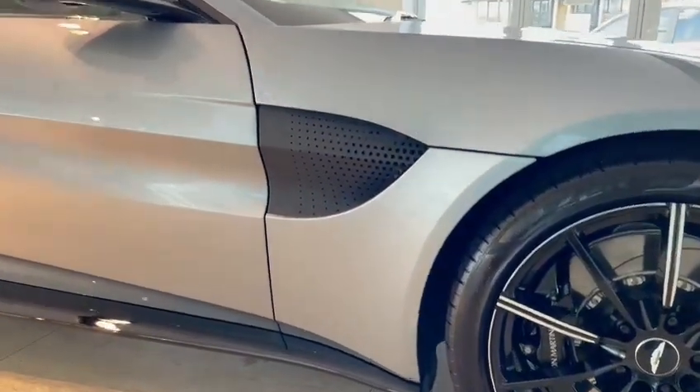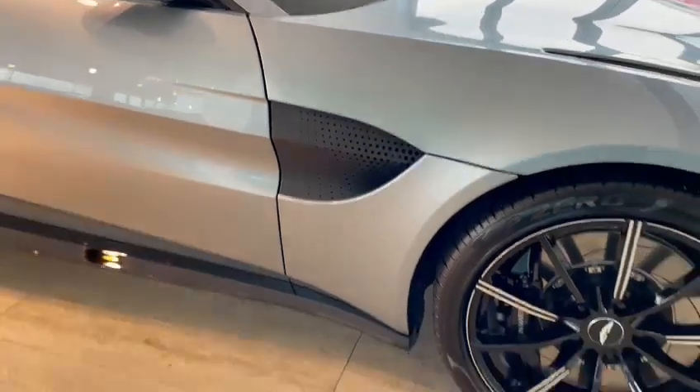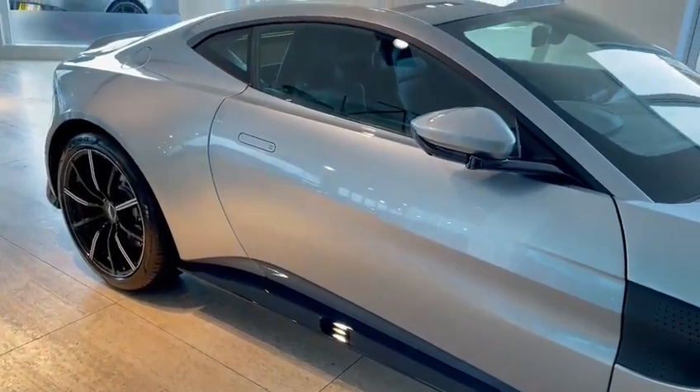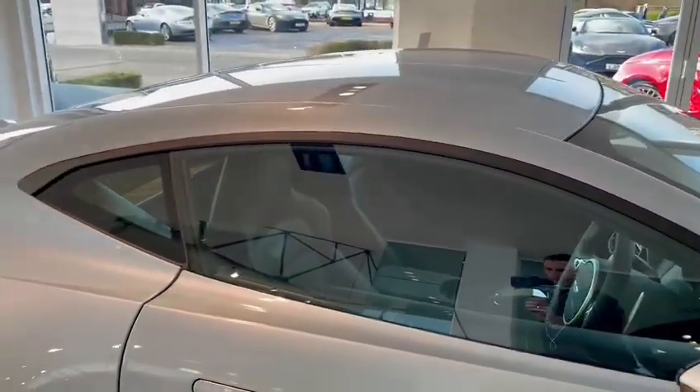The matte black side gill is situated just on the side of the car and the gloss black side seal as well. This car also has body coloured mirror caps and the black window surround as you can see.